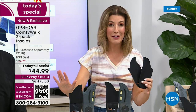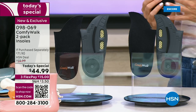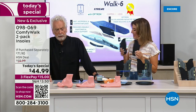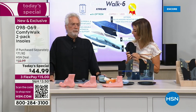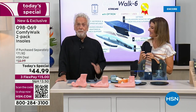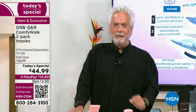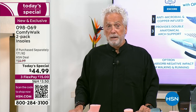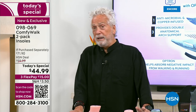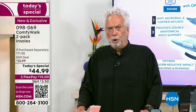I know these are going to go very very quickly. Every time George has been on with Comfy Walk they sell out. I was reading the reviews — people are raving about the difference they feel once they slip these in. When was the last time you bought a product that once you got it home and tried it, you went 'Wow'? That's the kind of feeling Comfy Walk gives you.